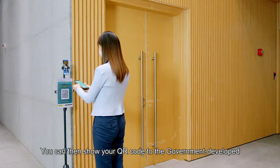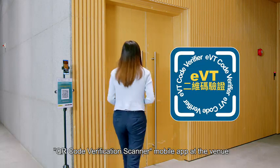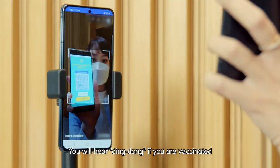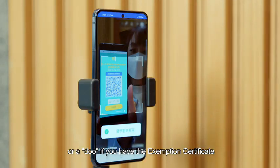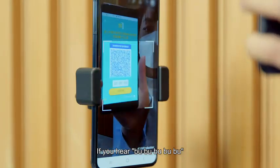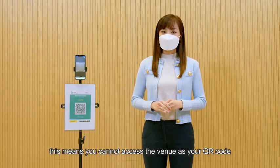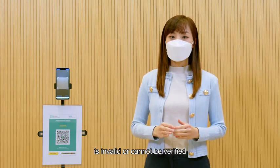You can then show your QR code to the government-developed QR code verification scanner mobile app at the venue. The QR code printed on your paper record will also do. You will hear if you are vaccinated or if you have the exemption certificate. If you hear an alert, this means you cannot access the venue as your QR code, that is, the vaccine pass, is invalid or cannot be verified.